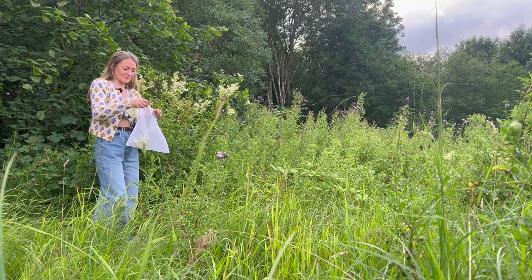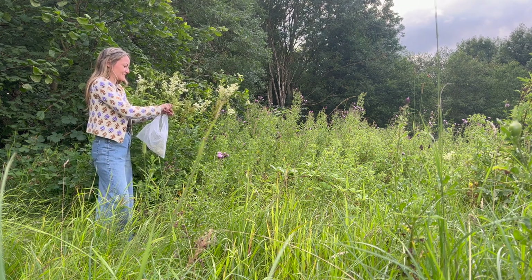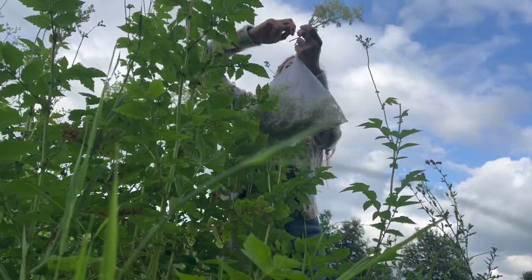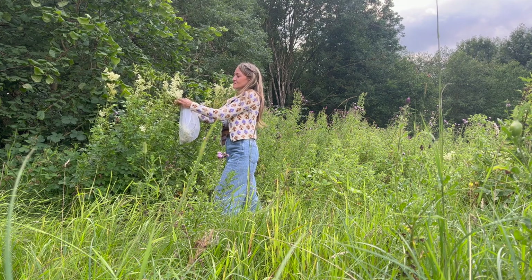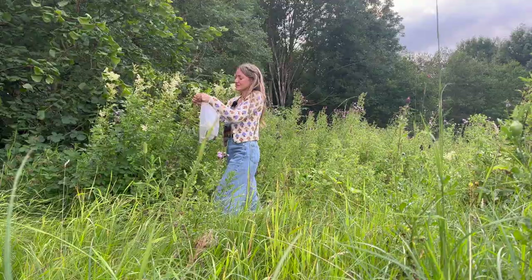I'm harvesting some of this meadow sweet today to infuse into my rhubarb jam and probably a couple of syrups for cocktails throughout the year. You want to harvest the flowers that are just opened and make sure you're doing that on a dry day, because all of the flavour is in the pollen — much like elderflower and lots of other flowers you use to make syrups.